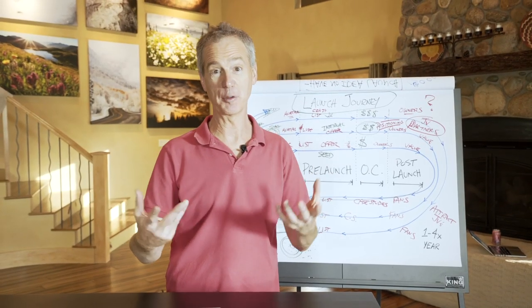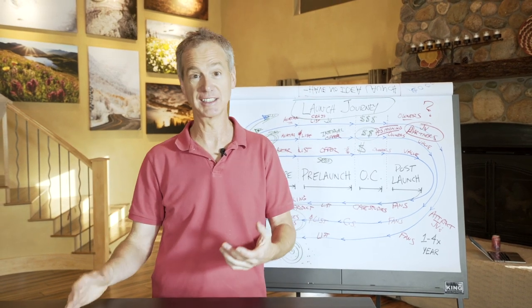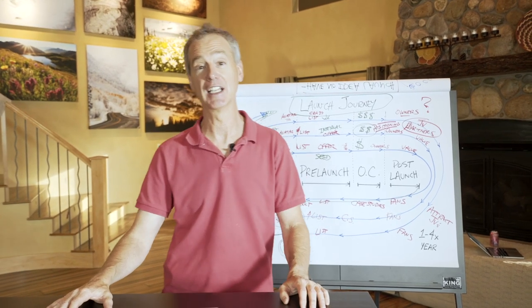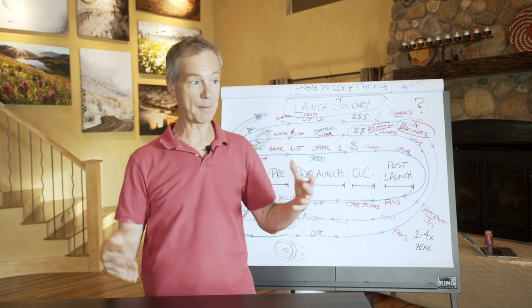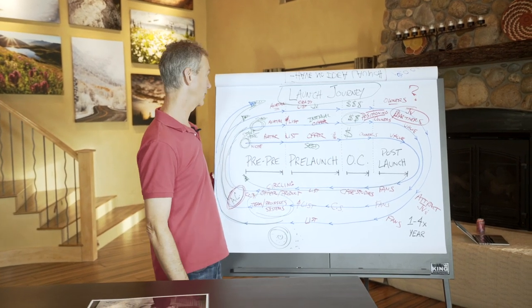If somehow you've been in my world and you didn't know I was doing this big live Launch Masterclass, I don't know what's going on. I've been doing my best to tell you about it, but right now I just finished up my lesson three out of four lessons in my Launch Masterclass. This is sort of where I've been at, this is where I've been teaching, this is what I talked about in lesson three.